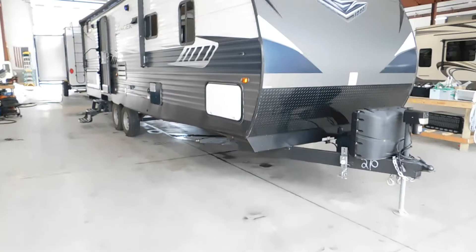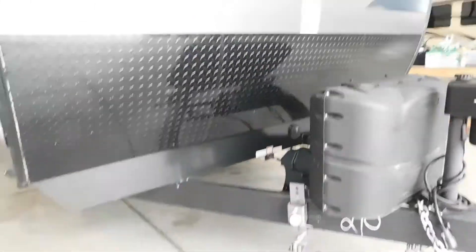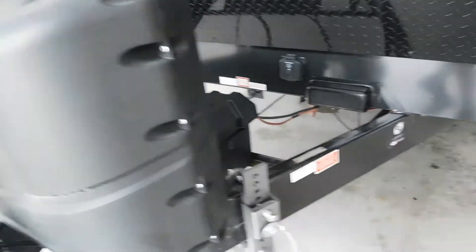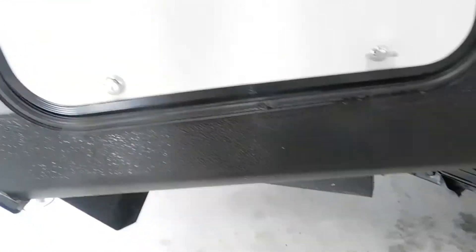Mike here from Tradewinds RV. We're going to be doing a walkthrough on your 2018 Zinger by Crossroads. We've got your hitching installed, a brand new Camco battery box and battery, a Ram 3500 power tongue jack with docking light. This is solar prep — it's a 10-amp solar charge. On each side you have stabilizer jacks on each corner of the unit.